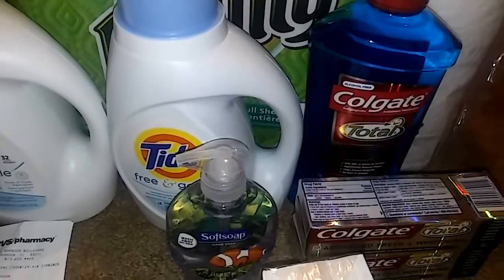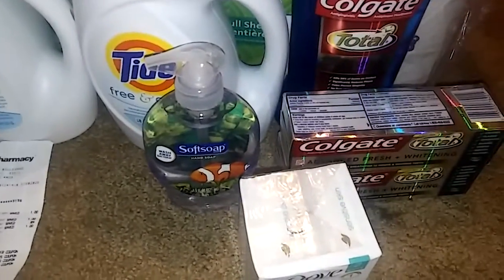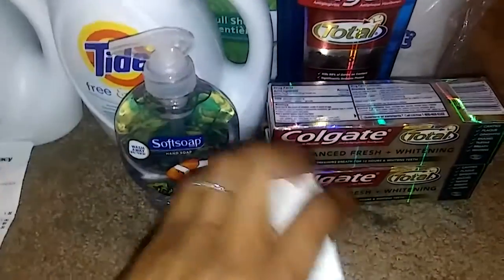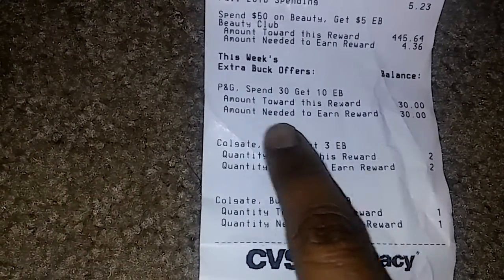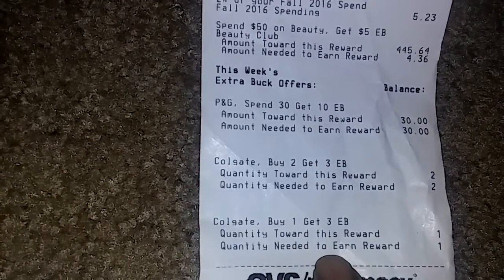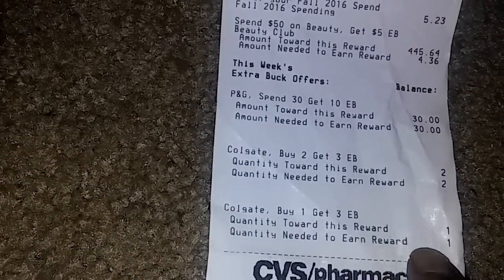When I did the math, it works out to less than a dollar out of pocket for all these items, which is great because pretty much everything here is more than a dollar. Both Colgate deals — the toothpaste and the mouthwash — can each be done one more time, so just be aware of that.